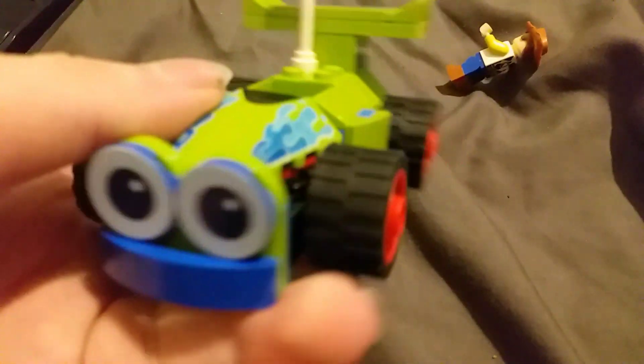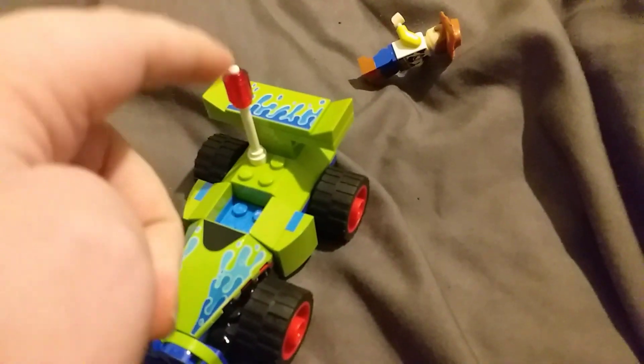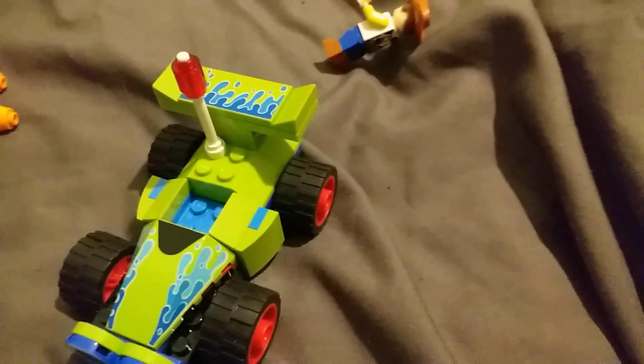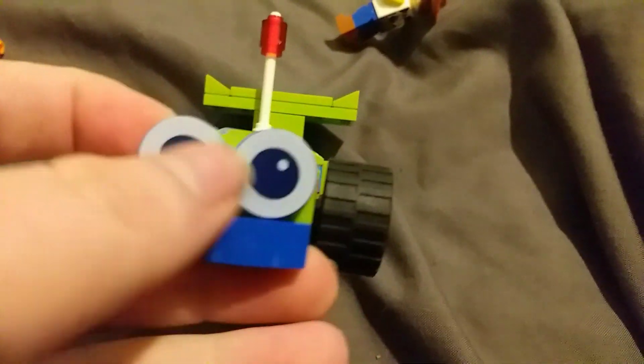So let's check out RC. It's a basic design because it's a cheap set. This thing doesn't quite match RC in the movie — it just goes by there. I know it's cheap but they could make it more accurate. I do like the big googly eyes, it's cute.